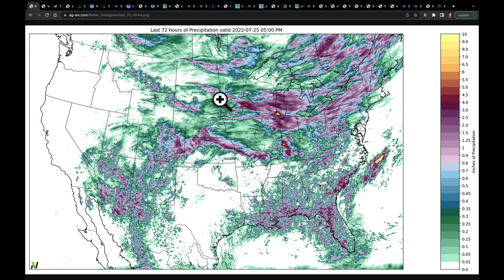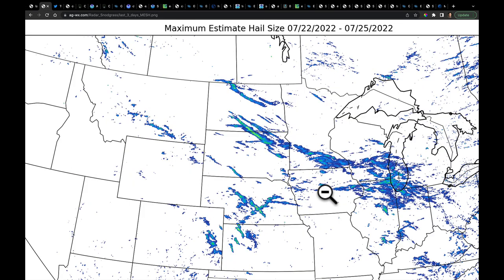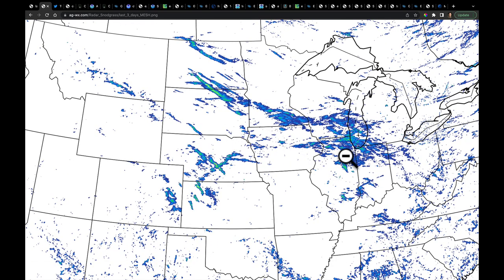I was watching some of the storms this past weekend rolling through parts of North Dakota — absolutely monstrous storms up there. They were putting down some hail. Over the last three days, you can see some of the hail streaks in the MRMS mesh data, looking at where some of those larger storms were producing hail. If any of you ever need a hail report, I can provide that for any location. You can see throughout the Midwest, several of these storms just over the weekend producing some large hail.